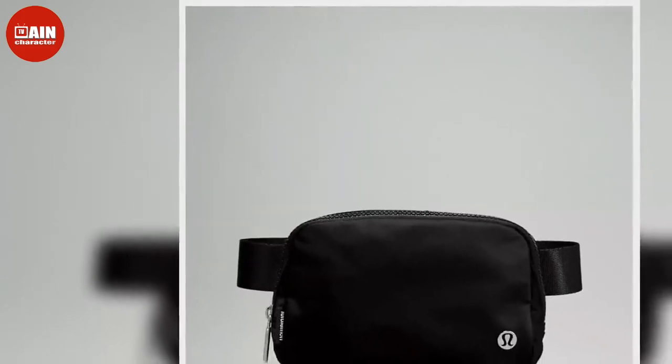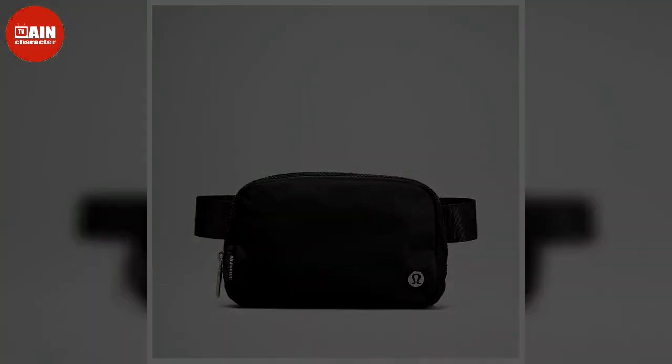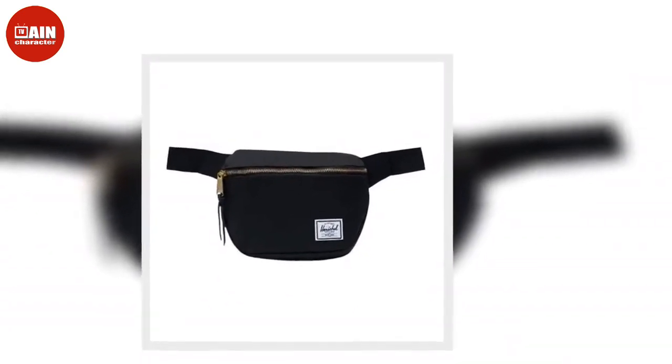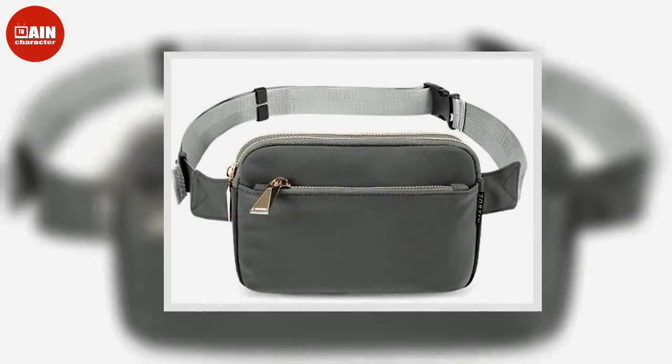The Puma Women's Rhythm Waist Pack from Amazon makes life easier. This stylish belt bag has enough room to fit all of your essentials, priced at $25.